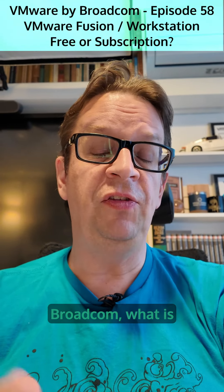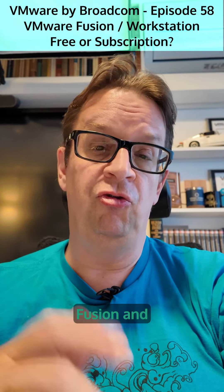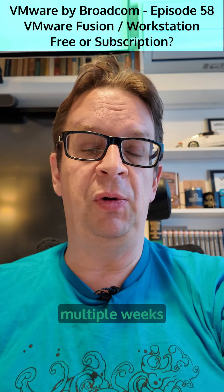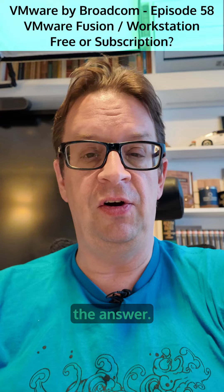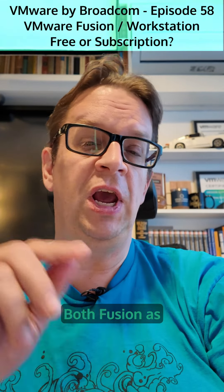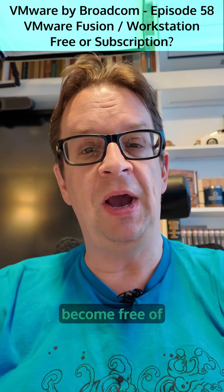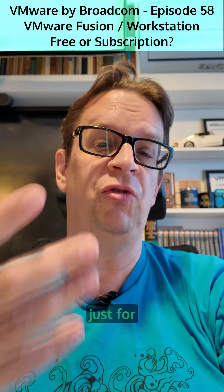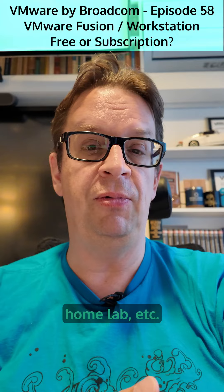VMware by Broadcom. What is happening to Fusion and Workstation? This has been a question for multiple weeks and we now have the answer. Both Fusion as well as Workstation will become free for personal use, which means if you are using it just for yourself, for your own private home lab, etc.